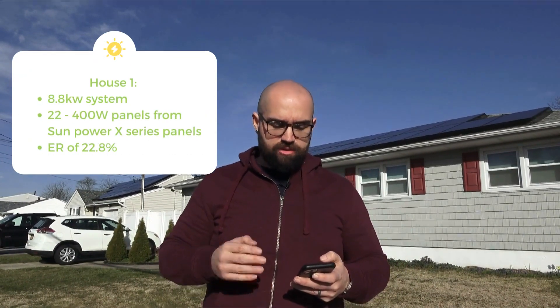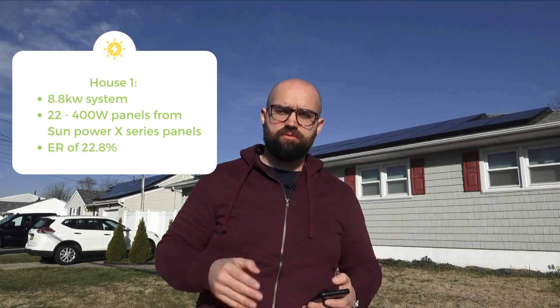This case study is designed to look at how much of an effect panel efficiency has on actual production and energy savings. We're going to look at two homes side-by-side — this is my house and this is my neighbor's house. We both got solar installed a few months apart. My system is an 8.8 kilowatt system with 22 400-watt panels from SunPower, or Maxion which is the parent company. These are X-Series panels with an efficiency rating of 22.8%, which is the highest in the solar industry.